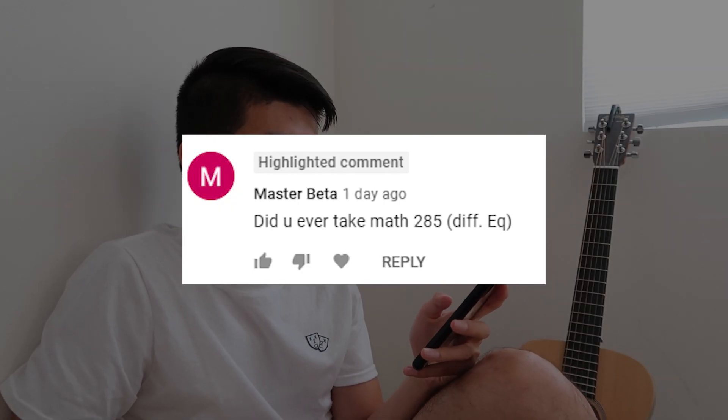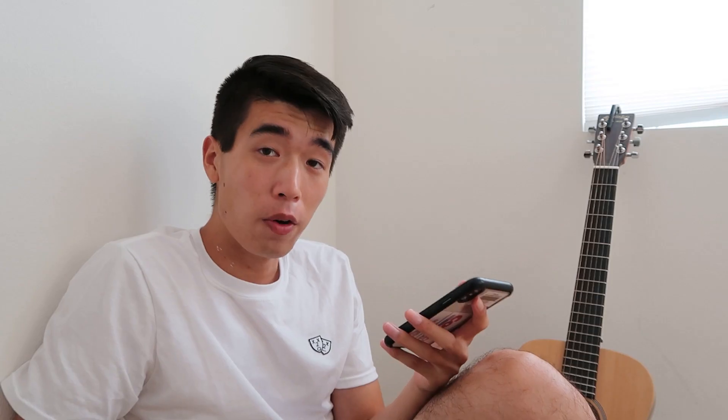Did you ever take Math 285 differential equations? No, I did not. If you are a math and CS major, I think you do have to take differential equations. My friend said it wasn't that difficult. I was like, thank God I don't have to take any more math classes after linear algebra. So I don't think I like math classes.